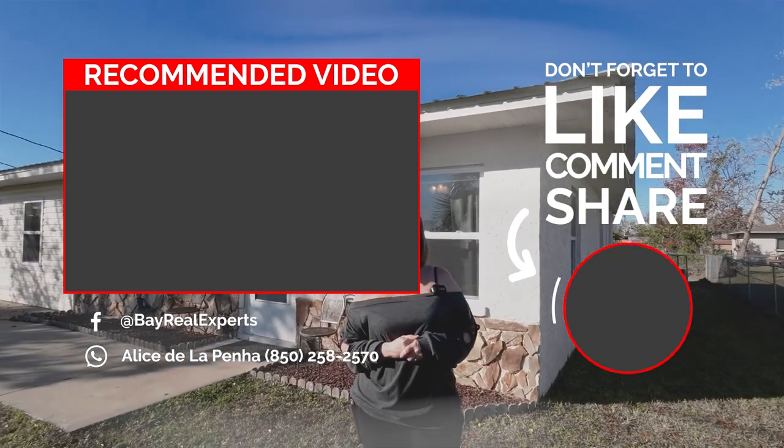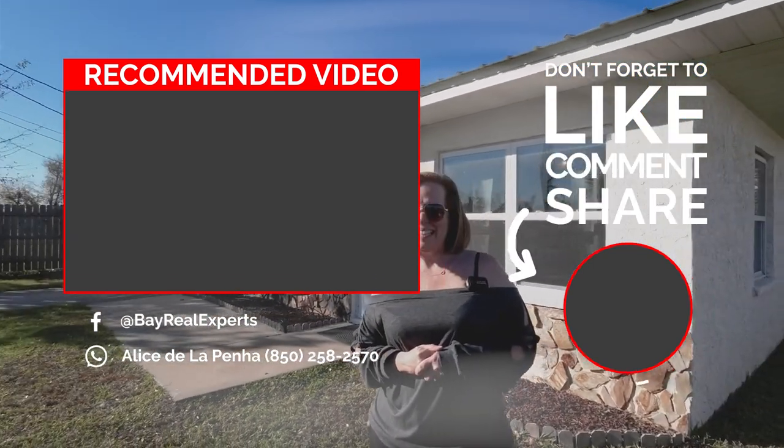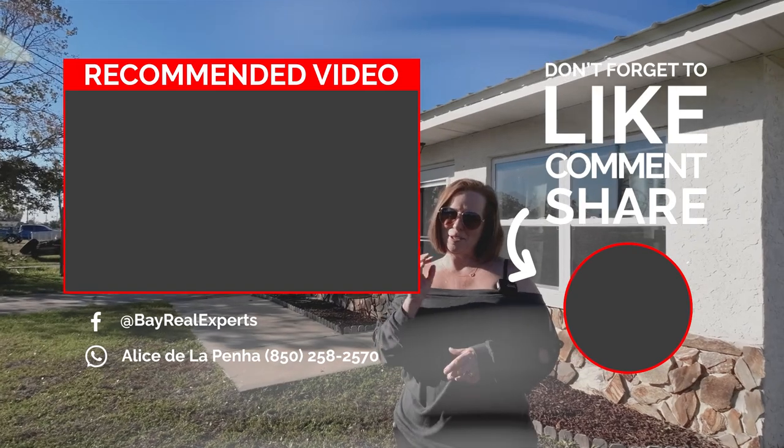We'll leave our contact information below as well as a link to this property for more information. Thank you guys — talk to you soon. Bye for now.